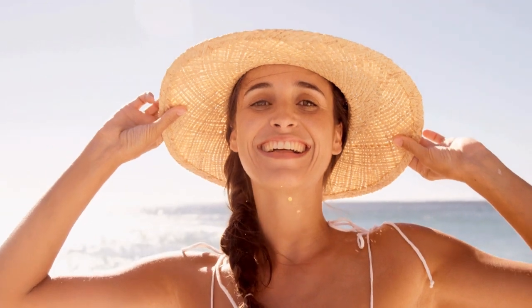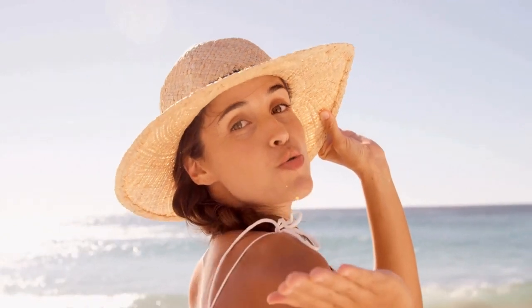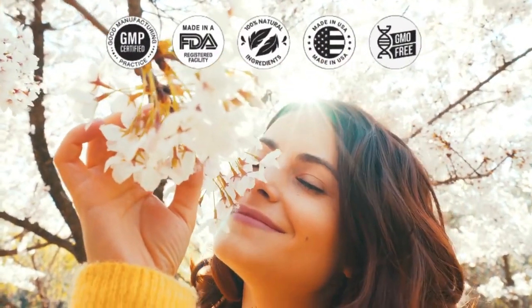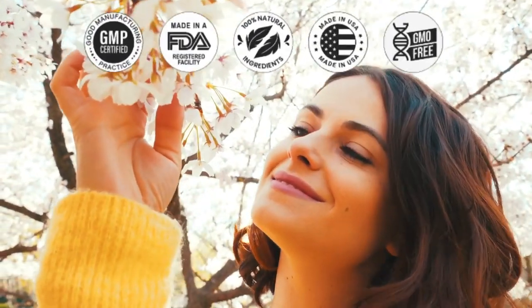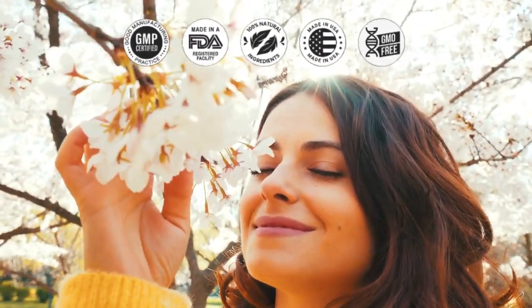Dentatonic doesn't stop at supporting lactoperoxidase levels. It also aims to mitigate the negative effects of substances like hydrogen cyanide, all while supporting enzymes that combat bacteria and plaque. The natural formula ensures a safe, effective approach to maintaining a healthy smile. For those who prioritize product quality, Dentatonic is GMP-certified, FDA-registered, 100% natural, and GMO-free. It's reassuring to know that you're investing in a product that meets stringent quality standards.